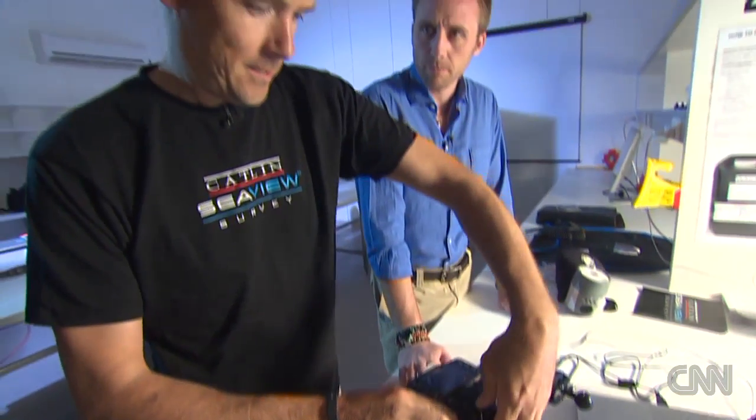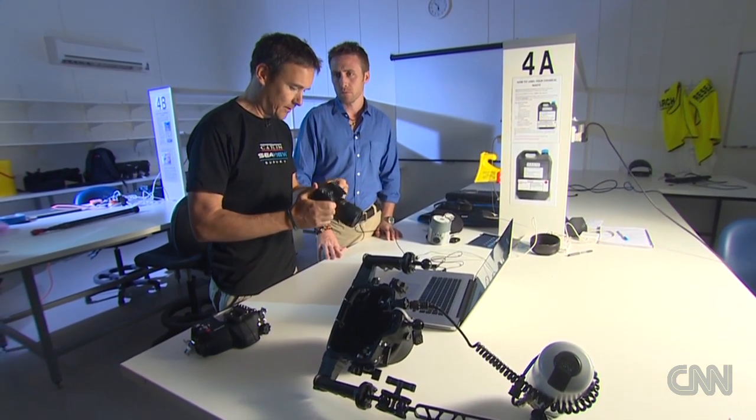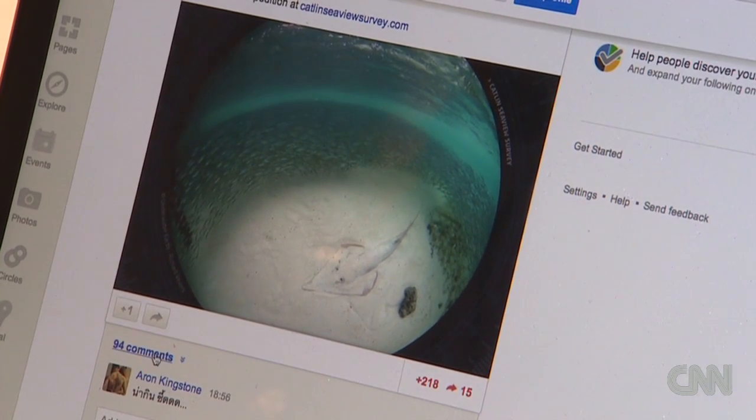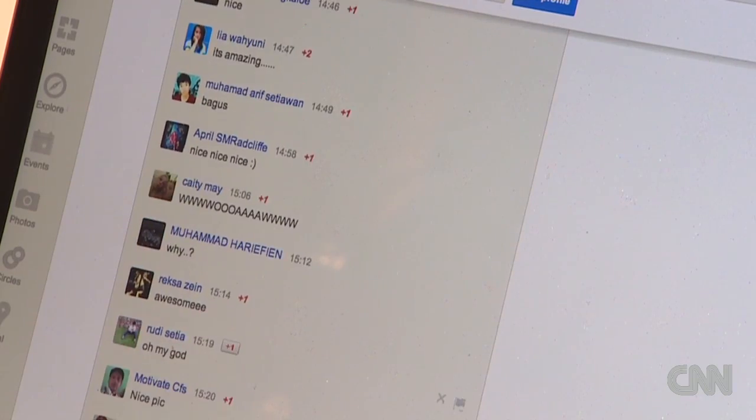We've just taken the camera out from the last dive and downloaded the images straight onto the computer. Normally we can get the images from the dive up within the hour, up on the internet. We've got our social media pages with over 1.7 million followers, and we just like to keep people updated on what we're doing. This is pretty radical from the perspective of science and research — having this much of a consistent and immediate online presence.